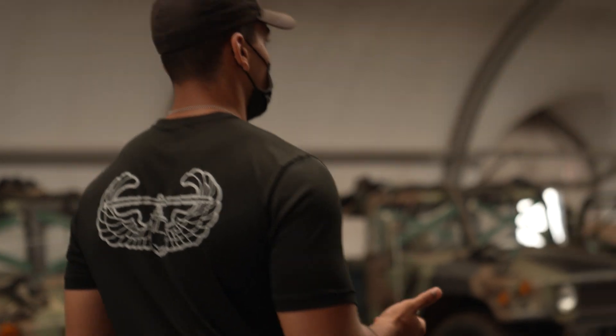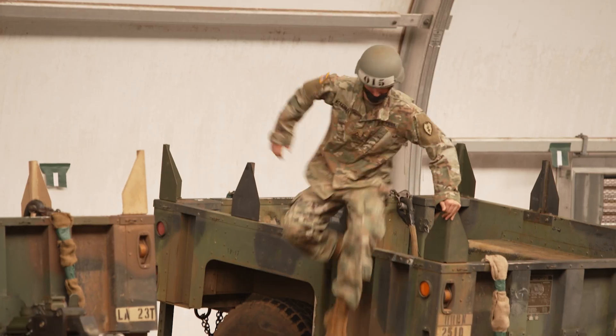I am Staff Sergeant Clark. I am an 88 Mike and I am an instructor here at the Lightning Academy Air Assault School. My name is Staff Sergeant Cody Hall. I'm a Staff Sergeant in the United States Army. My MOS is Fort King Golf Air Defense Battle Management System Operator. I'm Sergeant Emberton. I'm a combat medic in HAC 1-2-1 Infantry.